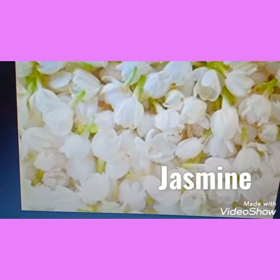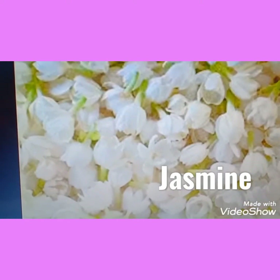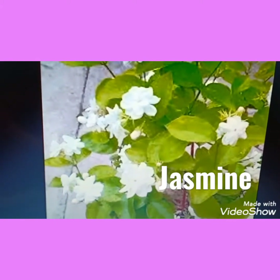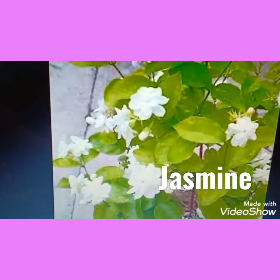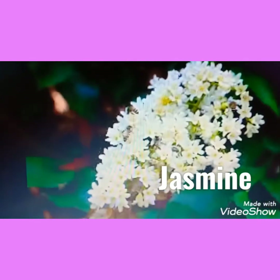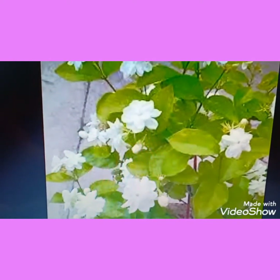Now children, have you seen this flower? This is the bud — see, this is the bud. And this is slightly opened. Yes, it is mogra. Jasmine. It has a very beautiful smell, children. And its color is white. You can also see this in many gardens. This is jasmine — mogra. And what is the color? White.